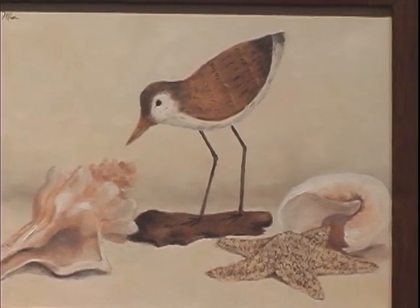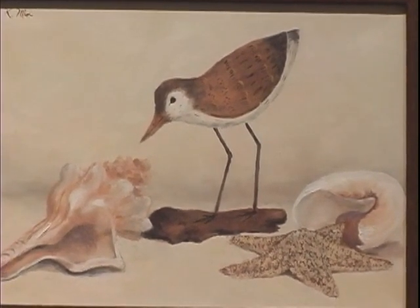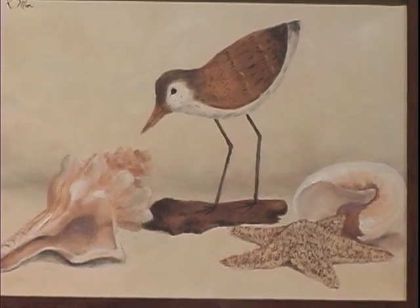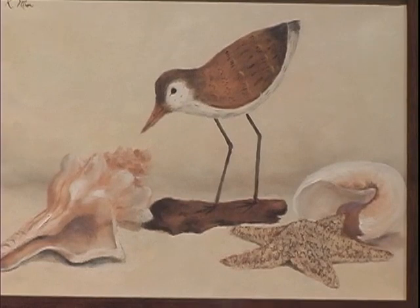Thank you very much, Katie. You did a marvelous job on that, and I love the composition and the little bird — it's just really, really beautiful. Thank you.